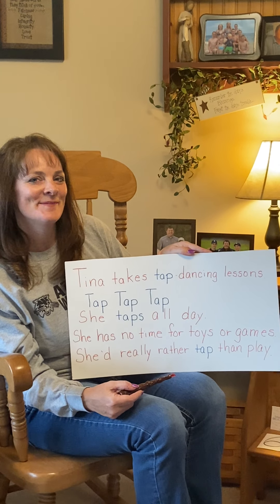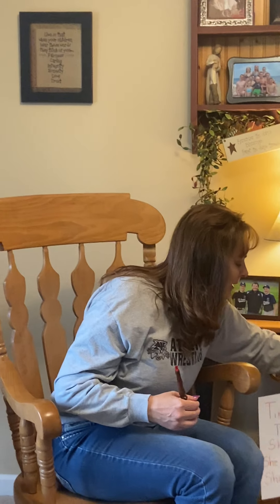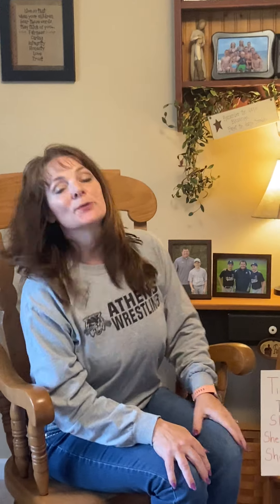Good job! Are you ready to do it again? Okay — I'm going to set this one down now and we're going to sing it together and go a little faster for our second time. And then you can keep playing this song all week so that you practice looking at those T words in our song. Ready? Tina takes tap dancing lessons. Tap, tap, tap. She taps all day. She has no time for toys or games. She'd really rather tap than play.